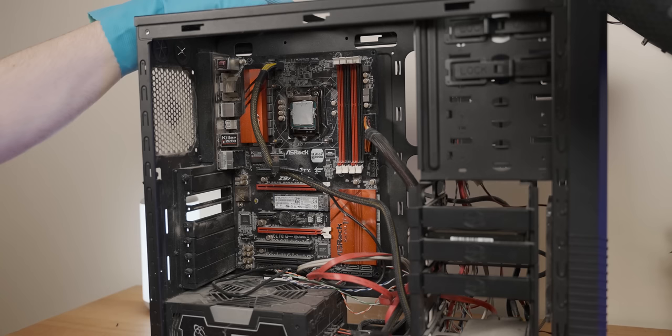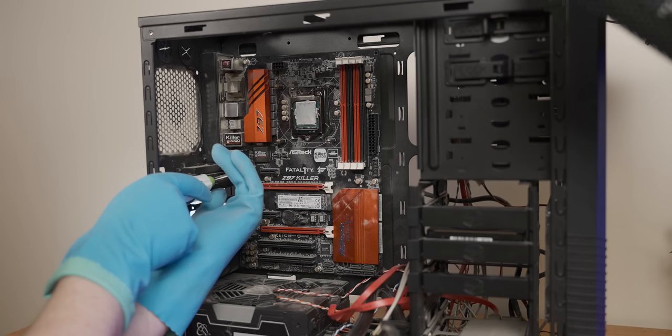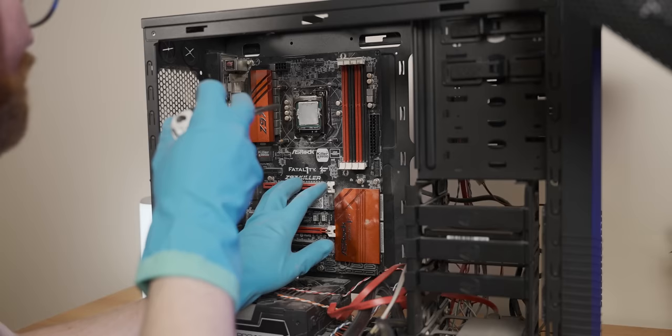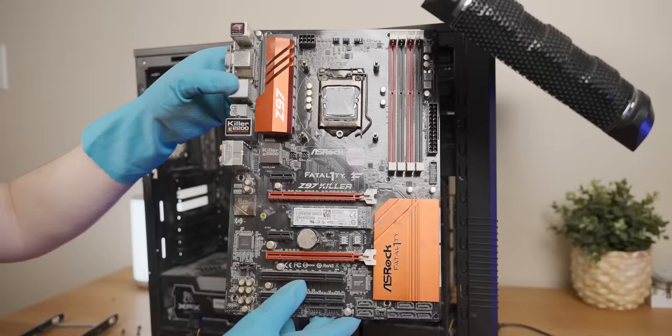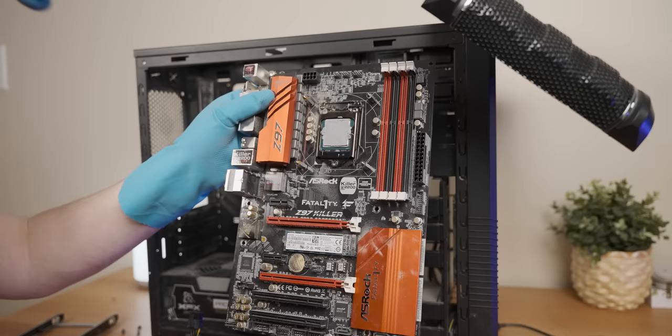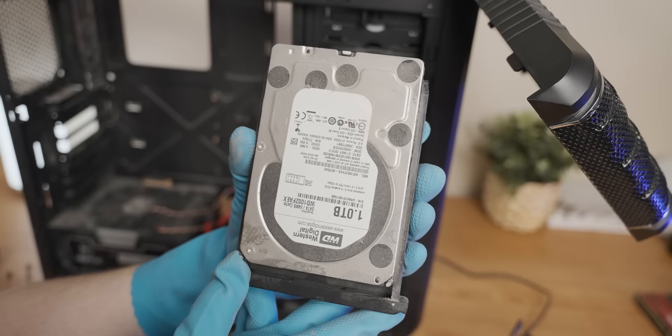Now we can easily remove the motherboard. This person has clearly gone to the David School of PC Assembly, because there are only four screws keeping the motherboard in place. It actually seems to not be a standard ATX width, so that's part of the reason why they only used four screws. This should be terrible to clean — let's move on to the storage.